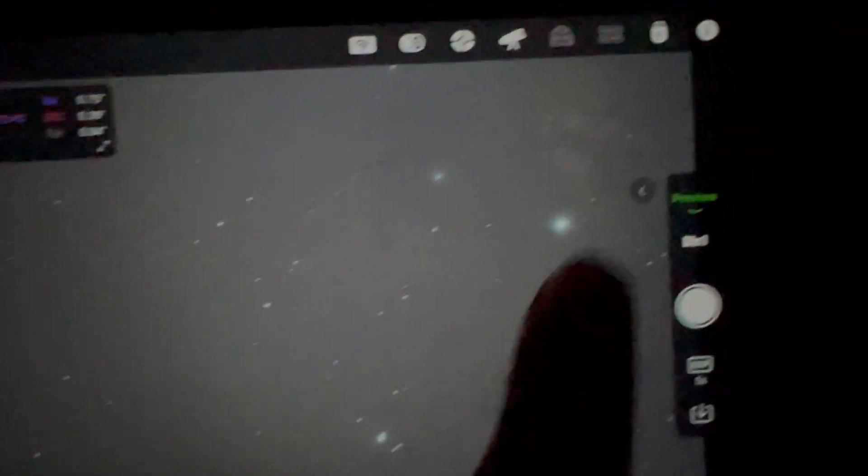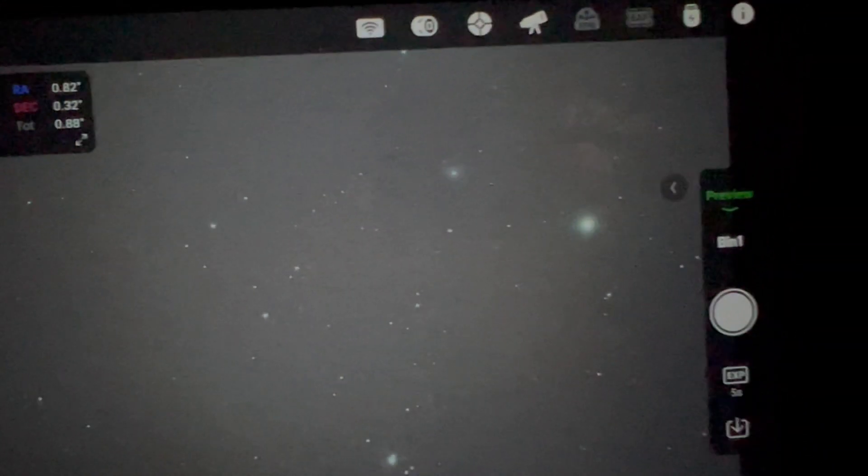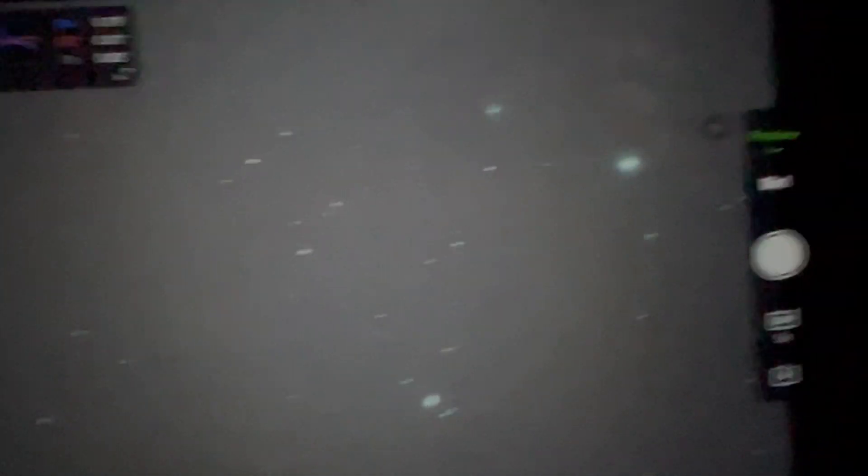Look at that — this is just a 10-second capture using the camera for plate solving, and what you see right there — that little fuzz — is actually the Flame Nebula. Can you imagine? This is only a 10-second shot and we've already begun capturing a little bit of detail from the Flame Nebula. So imagine what tonight's plan will yield: 180-second exposures for about four hours.